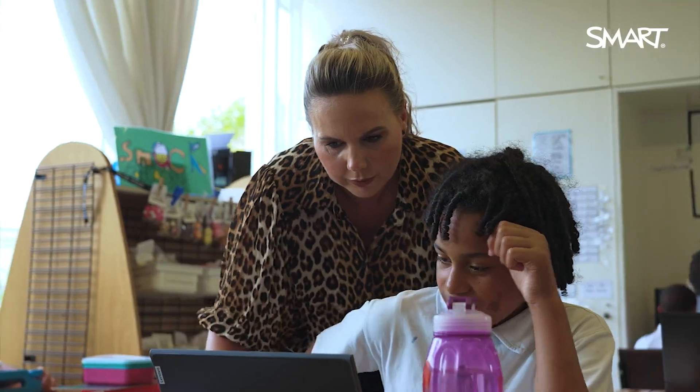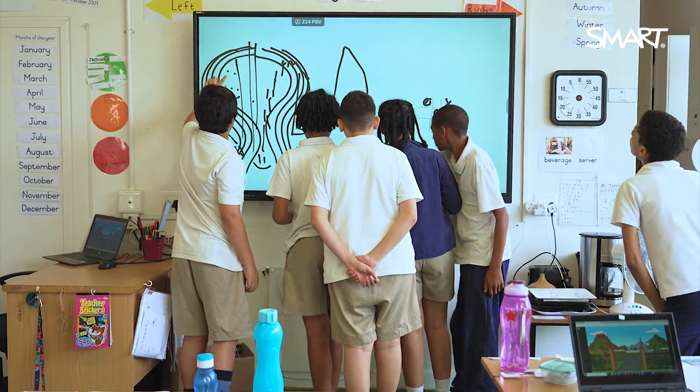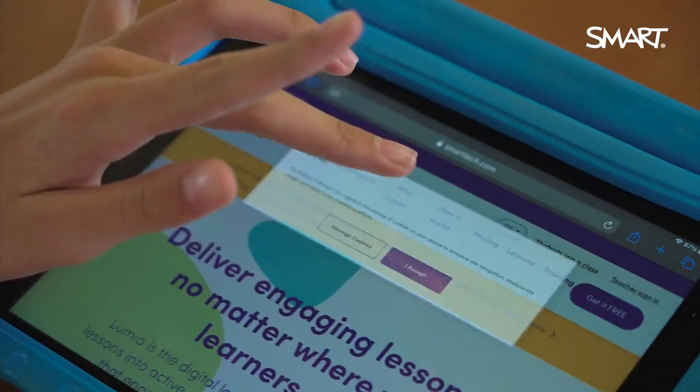To change it up a bit, what I do is let them use different devices every day, so they can use the browser and Lumio on different devices throughout the day.